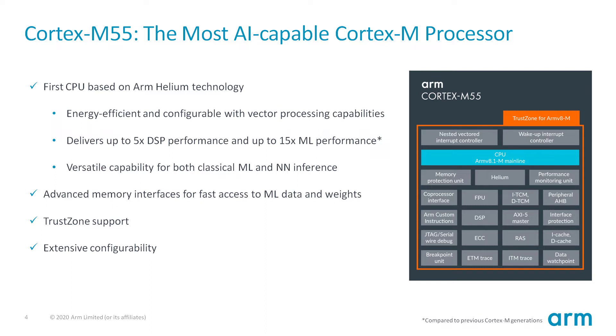Security cannot be compromised in IoT, and the Cortex-M55 comes with full TrustZone support. Furthermore, the M55 is highly configurable such that area and power can be optimized for a given system by only including the features and components that are needed. This includes configurability of tightly coupled memories, caches, floating point support, debug, and more.